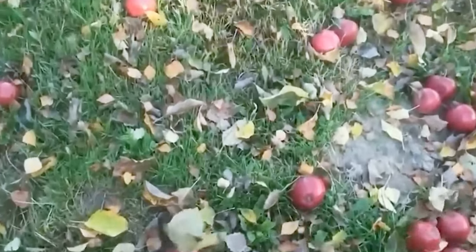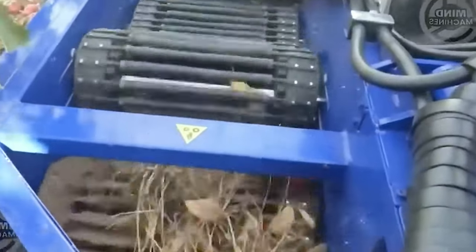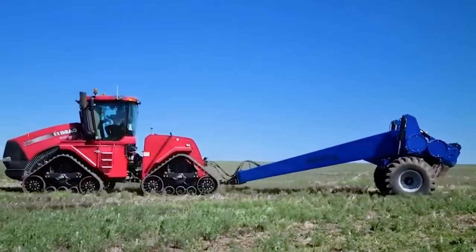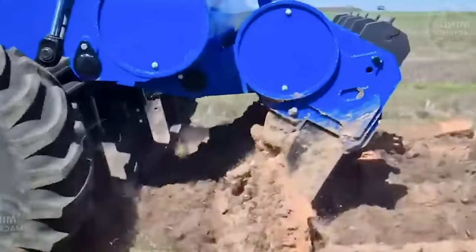This machine accelerates harvesting, enhances efficiency, and minimizes the time and effort needed for the process. Its exceptional durability and reliability make the IMAD 9980 an ideal choice for farmers across the globe.